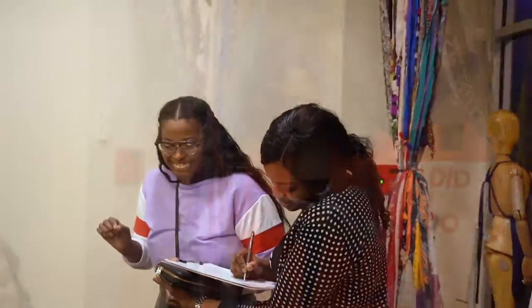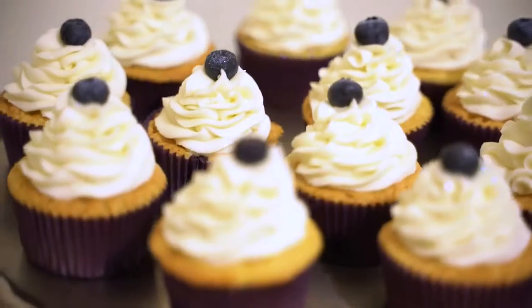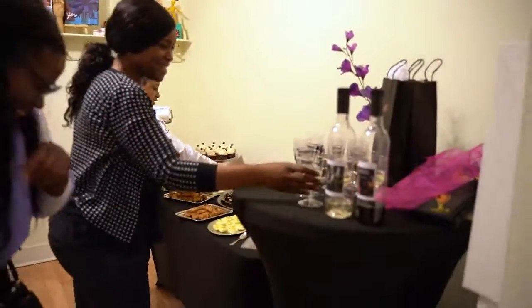Tonight I'm having an event called the Date and Bake Experience, where couples and individuals — girlfriends, whoever — would like to come out and learn how to bake an exquisite dessert from scratch.